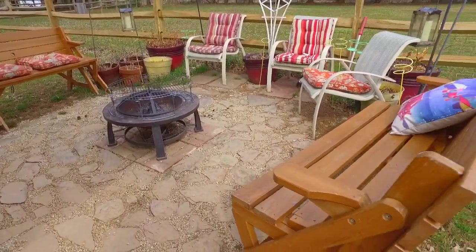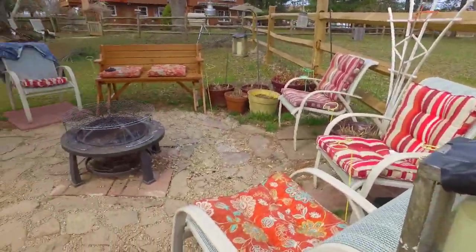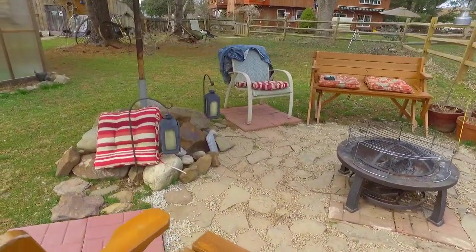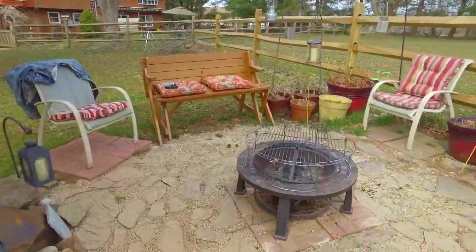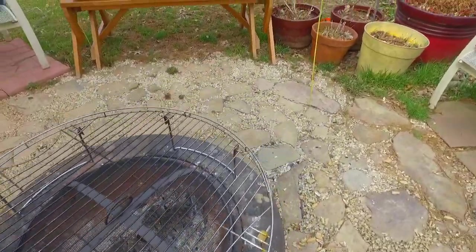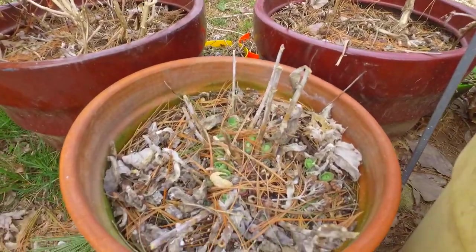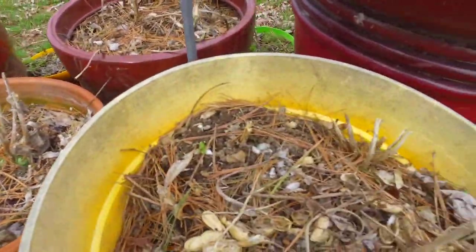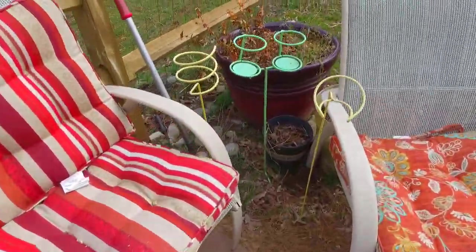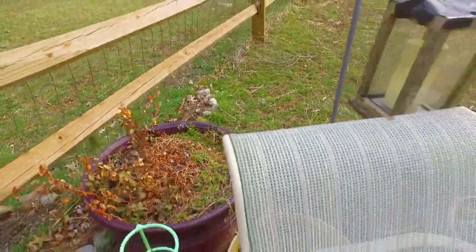The sitting area here looks much more inhabitable than it did last time, and in fact we have inhabited it a couple of times in the evenings with the fire pit going and actually did some barbecuing earlier in the month. There's evidence of a recent fire in there, and we're starting to get some action from the perennials that Venina has planted — all these pots starting to come in green.